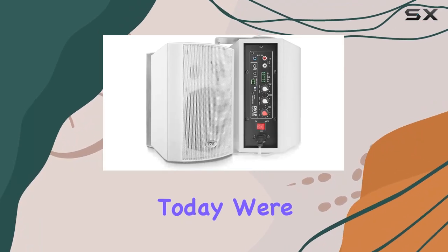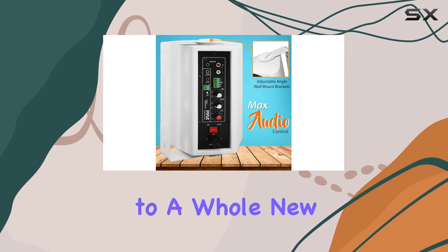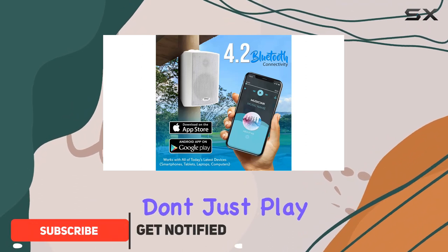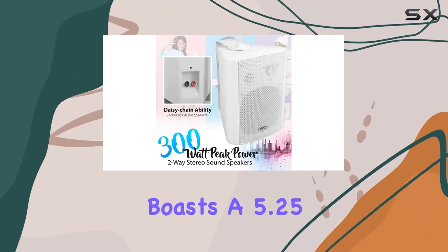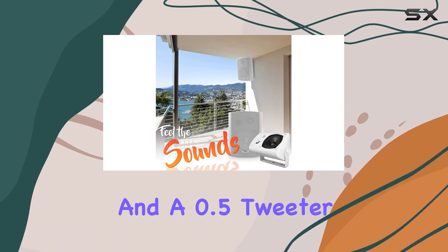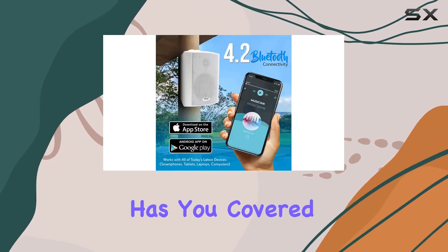Hey everyone, today we're diving into the Pyle wall mount home speaker system, a powerhouse that brings your audio experience to a whole new level. With a whopping 300-watt power output, these speakers don't just play your favorite tunes — they make them come alive. The two-way full-range projection system boasts a 5.25-inch subwoofer and a 0.5-inch tweeter, delivering impressive bass response and surround sound, whether you're into crisp highs or deep lows.